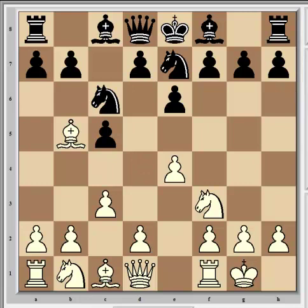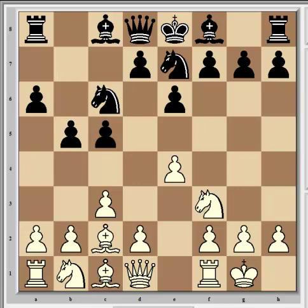Carlsen castled and after Nge7 he plays c3, which prevents any Nd4 ideas that can hassle the bishop. So c3 prevents that and plays for a later d4 break to further expand and gain space in the center. Next came a6, putting the bishop in question, and you can't double the pawns here even if you wanted to give up the bishop pair. So he played Ba4, the only move consistent with his previous play, and after b5 he played Bc2. Rajabov then played Bb7, reckoning it was wisest to make one more preparatory move before playing d5, which is what black's strategy is revolving around in this particular opening.